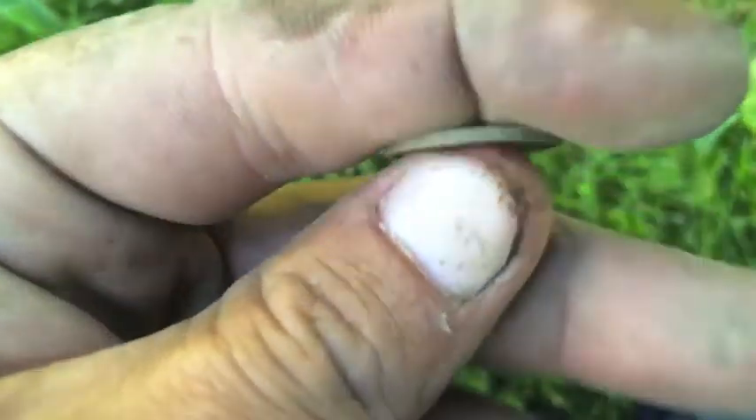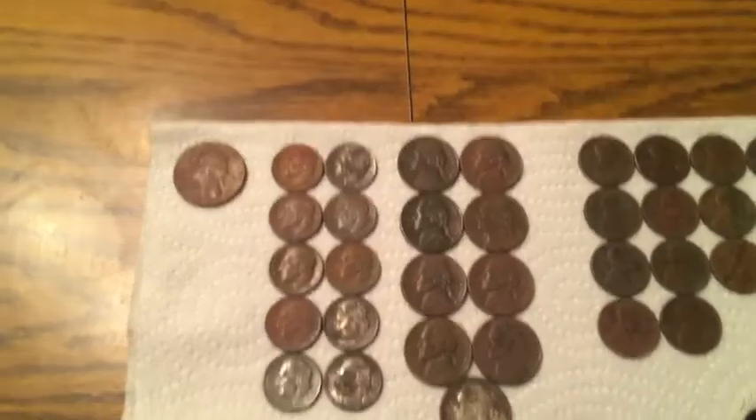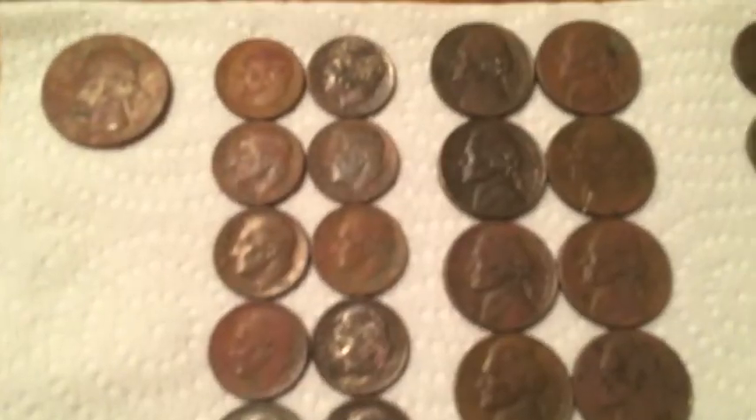This is a '58-D, real good shape, about four inches down. Hopefully I get something silver — see you in the next one.